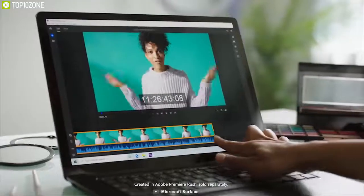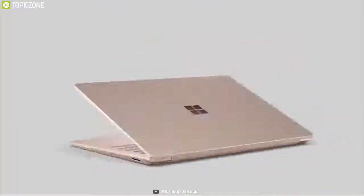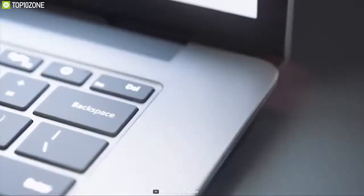The Microsoft Surface Laptop 3 has a powerful battery that will give you up to 11 hours of standby, and its fast charging feature will allow you to charge to 80% in about an hour. The Surface Laptop 3 has both USB Type-C and USB-A ports, giving you the freedom to connect to multiple devices.